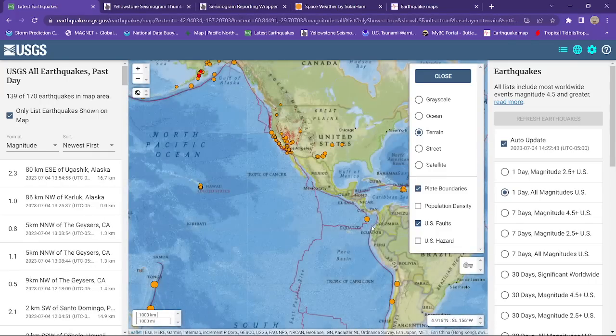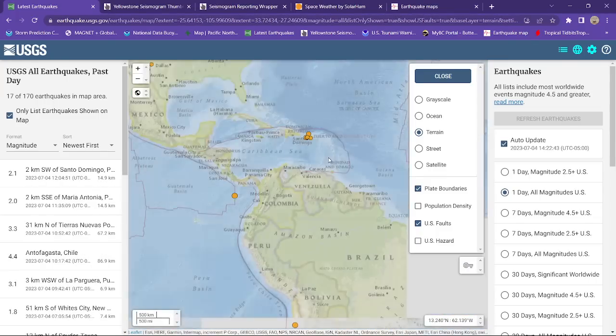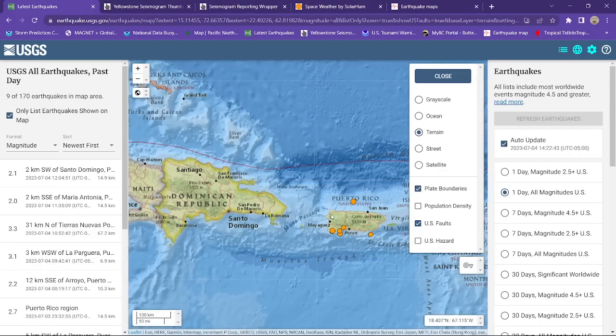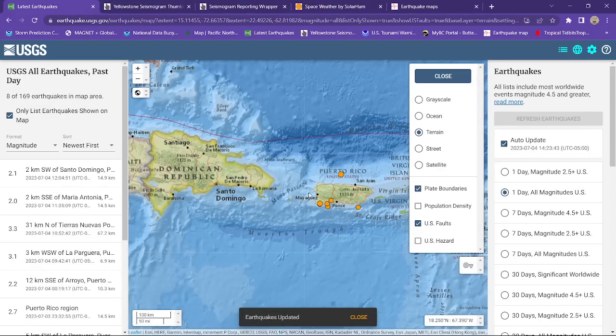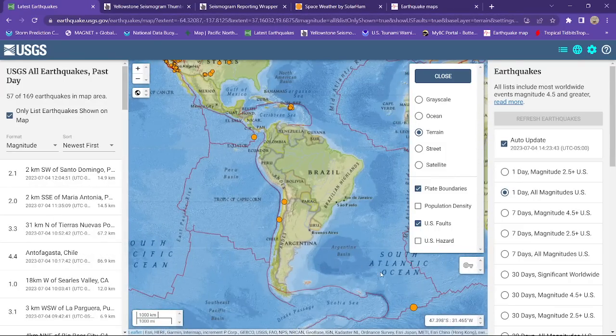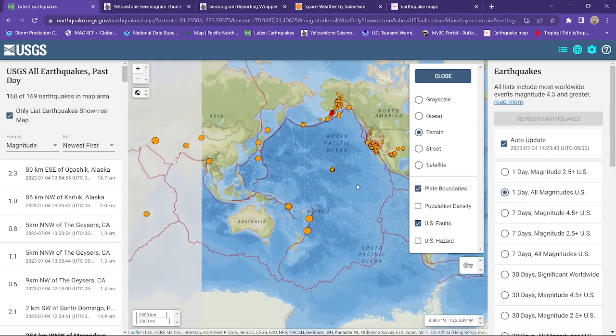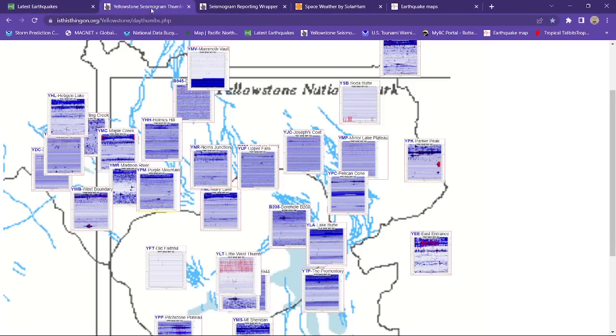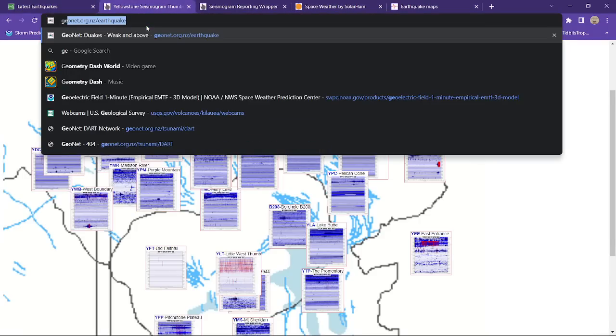Not a whole lot going on through the rest of the country. The Puerto Rico area does have a little bit of movement from yesterday and today — mostly magnitude 2s confined to the southwestern edge of Puerto Rico. South America, not a whole lot going on either, just a couple smaller quakes.